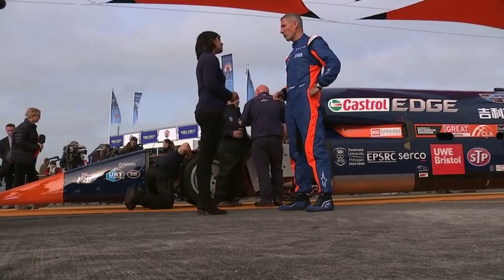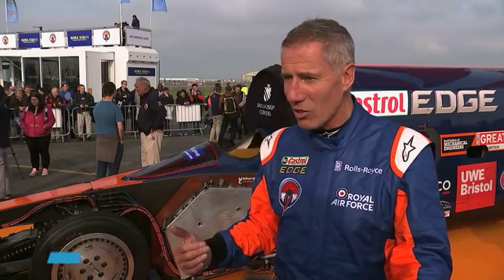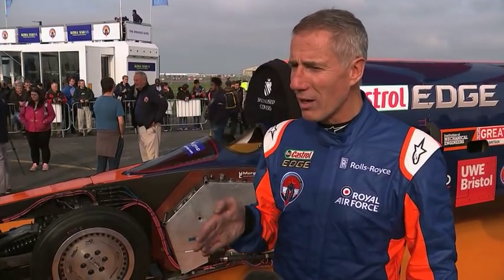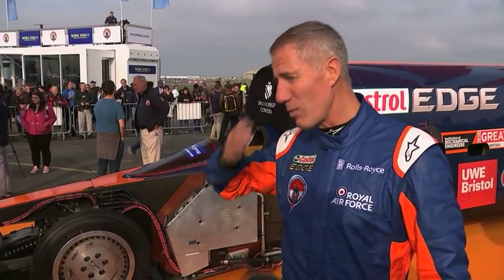Right from the first run it felt right. The steering was crisp, the chassis is very stiff, the suspension is exactly right, it's well sorted, it's handling well, the stability is good. It was wandering a little bit in crosswinds, then we added the tail fin which is designed to run at high speed and it became rock steady.